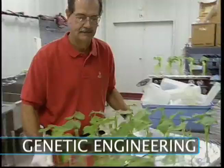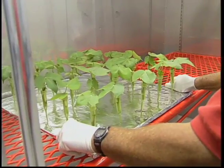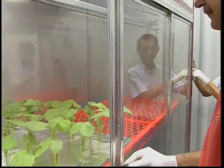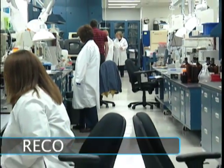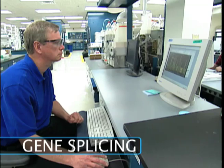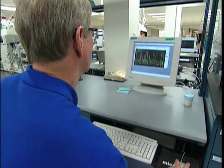Genetic engineering is a complex process that transfers desirable genes into the genetic material of another organism. Genetic makeup can be altered through a process called recombinant DNA, or gene splicing. Genetically altered foods are commonly referred to as biotech or bioengineered.